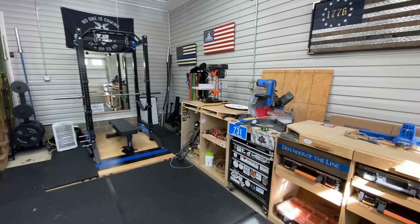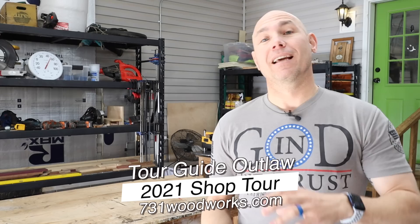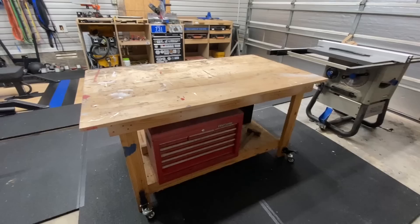How you doing, woodworker? Today we're going to do a grand tour of my woodworking shop here at 731 Woodworks. We're in a two-car garage, about 21 by 20, give or take. It's a nice space for me to operate in — I think it's a perfect size. Of course, we're always running out of room in our shops, but I'm very blessed and thankful to have this space to work in. Let me show you around.